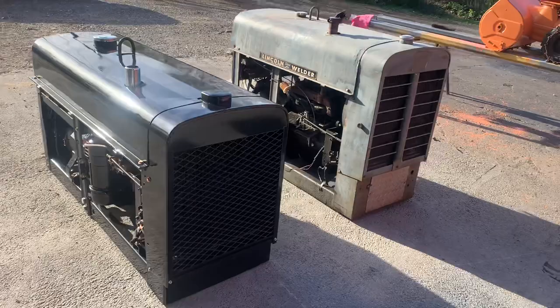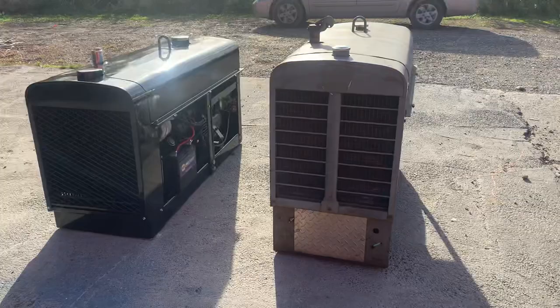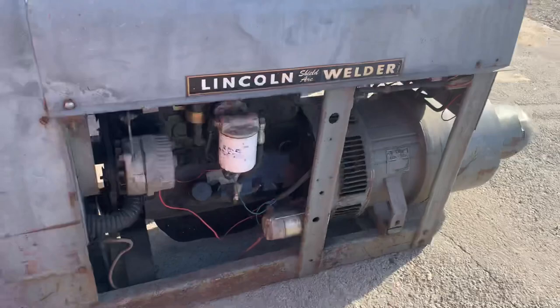If somebody really wants this short hood the way it sits, before I go do all the extra work to it — by the way, I do have the doors for it — I'll sell this machine as-is right now for $4,500. It's a very nice, very solid machine.